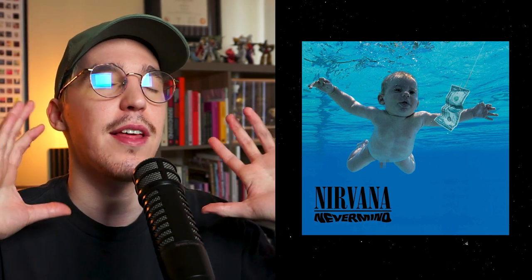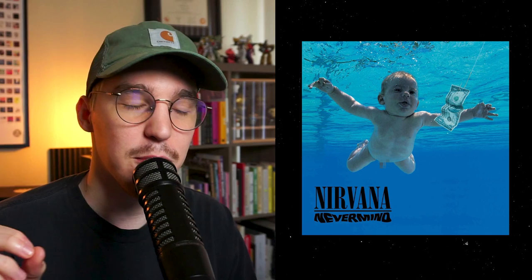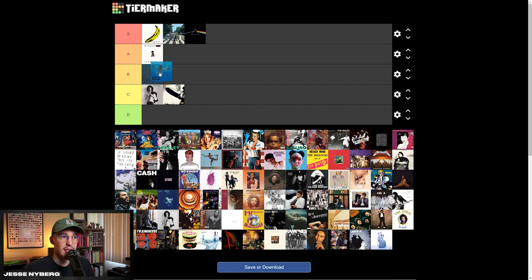Next up is the Nirvana baby — Nevermind. I might blur out part of this; I don't know if that's going to be allowed on YouTube. Compositionally and from a recognizable standpoint, if I didn't know anything about Nirvana or how legendary this album was, I would probably rank it lower because it looks pretty bad — the Photoshop with the dollar is kind of rough. The text is kind of cool and it was pretty cool for the time, and it is an interesting concept. But I think it's a little overrated because of how legendary the actual music was. From an actual design standpoint, I'm going to put it in the B tier.